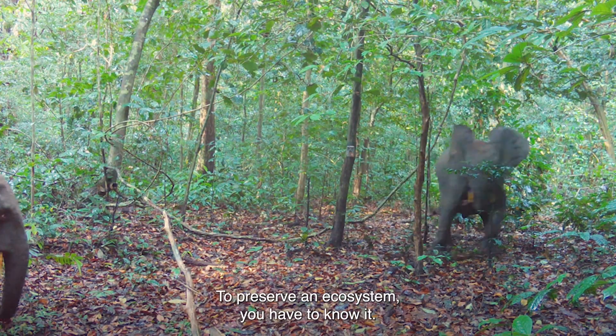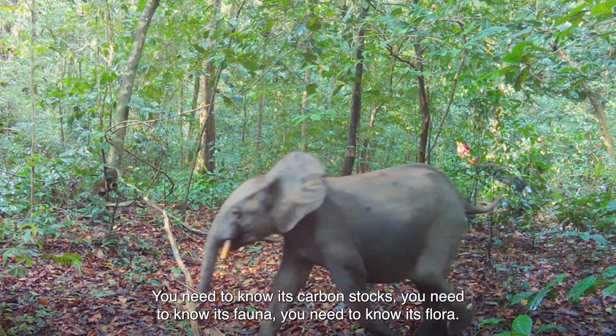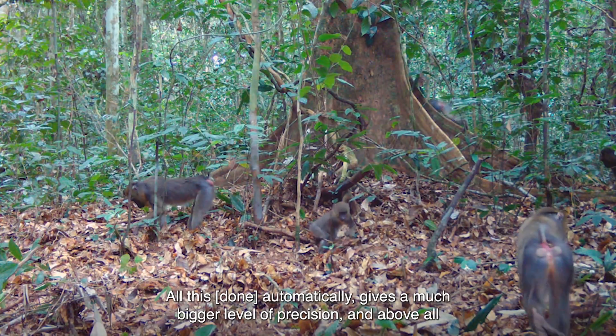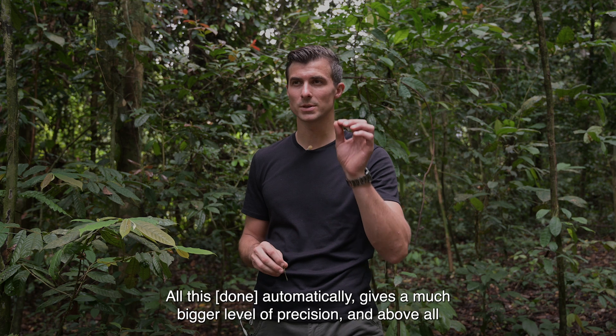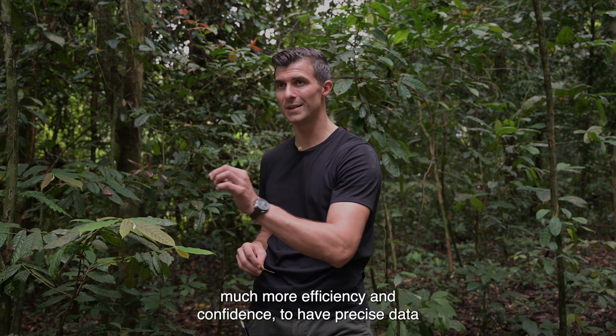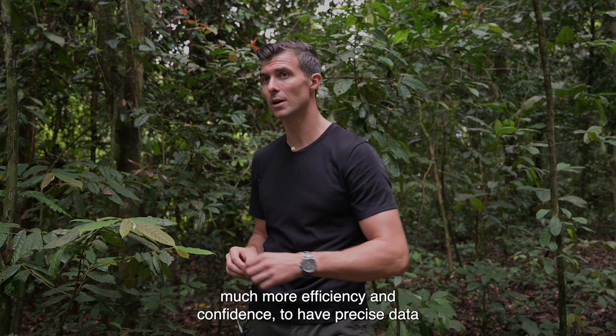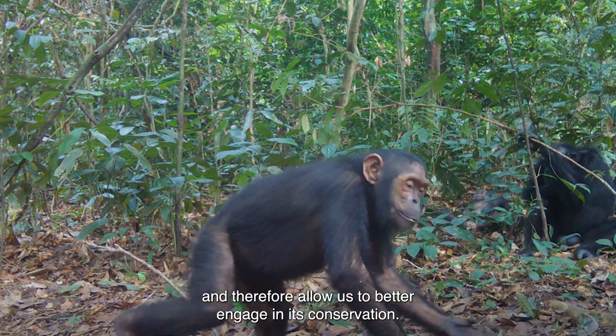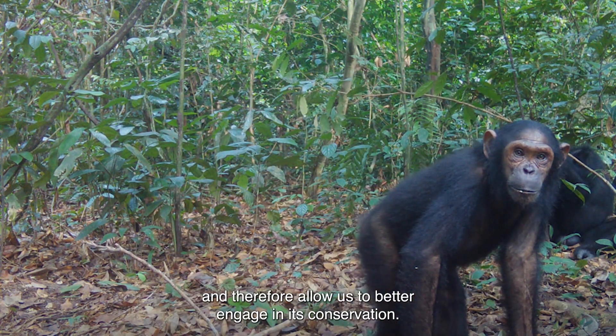To preserve an ecosystem, we need to know it. We need to know its carbon stock, its fauna, its flora. All of this automatically gives a level of precision much more important, and especially much more efficacy and confidence, to have precise data on this forest that we want to preserve and thus allow us to engage in our conservation.